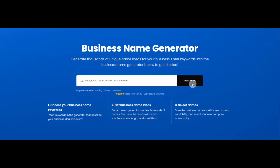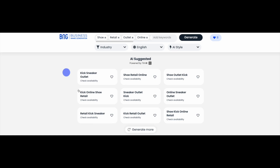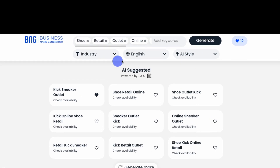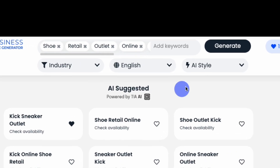When you're done, click Get Started, and our generator will create a list of potential names. You can click on any name to check the domain name's availability, or you can use our filters to narrow your search in three ways: by language, industry, or by various naming parameters.